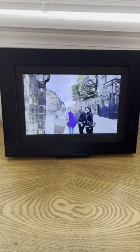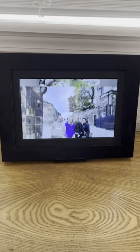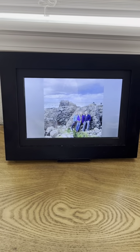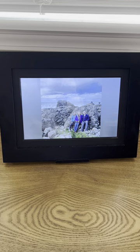The photo frame does connect to Wi-Fi, so I'm able to send photos to it from my phone, or if other people have photos they want to send me, I can give them a specific email and they pop up on my photo frame.